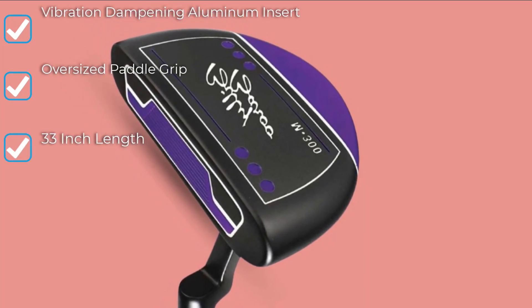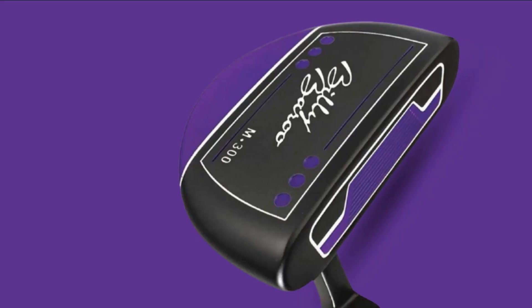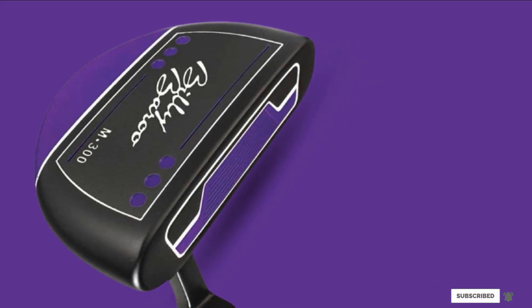This dampened vibration will help with putts that are more consistent thanks to less head movement during and after impact. An oversized paddle grip comes installed standard and should help reduce pushes and pulls of the golf ball. One lackluster part of this putter is the faceplate, which has only a couple of basic grooves on the face.